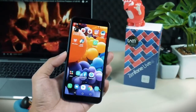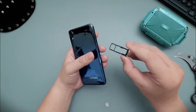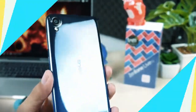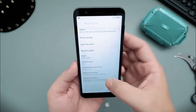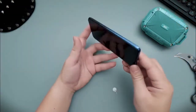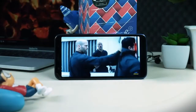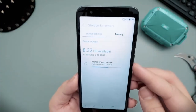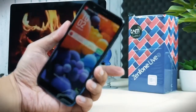Kelebihan dari smartphone Zenfone Lite L2 adalah adanya triple slot yang bisa dipakai untuk kamu yang punya lebih dari satu kartu. Slot itu tak perlu membuatmu harus mengorbankan eksternal memori seperti kebanyakan ponsel lain. Untuk microSD, Zenfone Lite L2 tersebut bisa diisi sampai sebanyak 1TB.